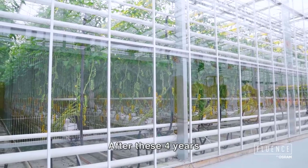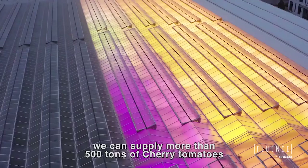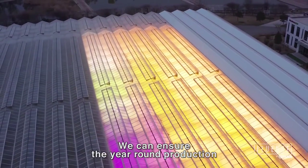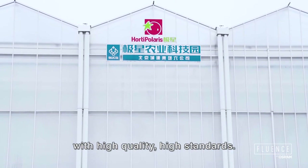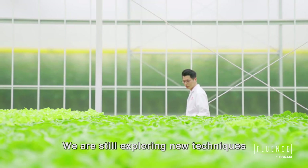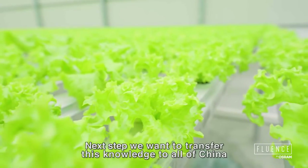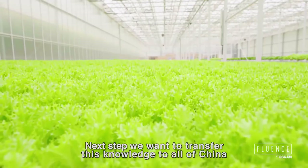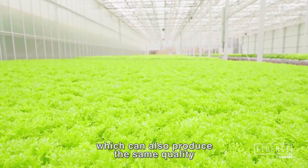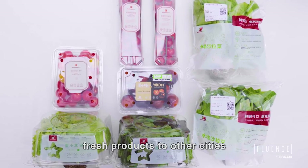After these four years, what we have seen is that we can supply more than 500 tons of cherry tomatoes to Beijing city. We can ensure year-round production with high quality and high standards. We are still exploring new techniques and solutions to improve the yield and the quality. The next step is to transfer this knowledge to all of China to benefit other growers, who can also produce the same quality, same standard fresh products to other cities.